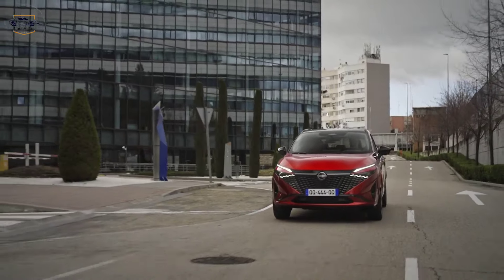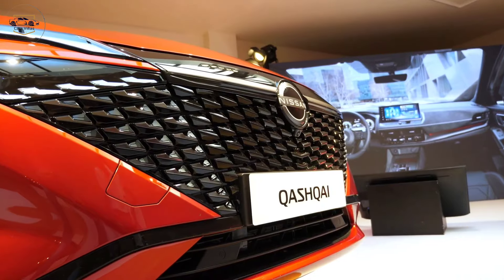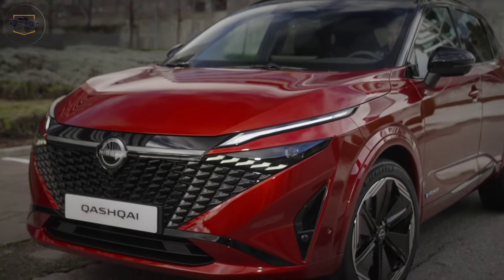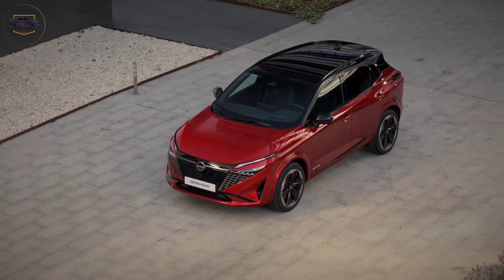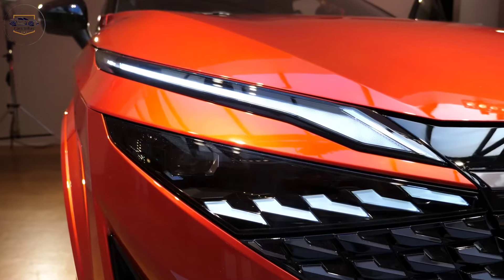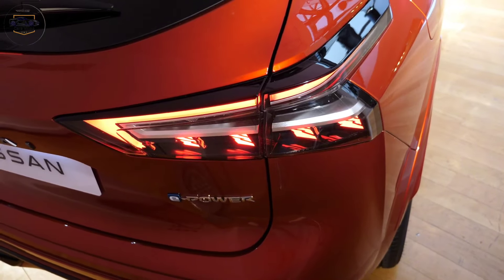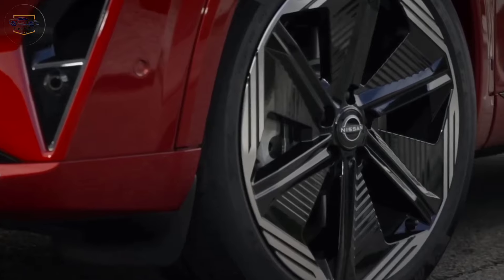Exterior design. Let's start with the exterior. The first thing that grabs your attention is the bold new front grille, inspired by Japanese armor. It's a striking design element that gives the Qashqai a confident and aggressive stance. The sleek LED headlights and taillights add a touch of modern sophistication, while the sculpted sides and available 19-inch wheels create a sporty profile.